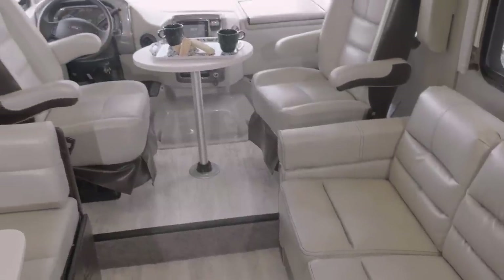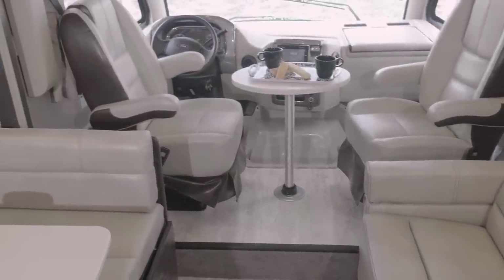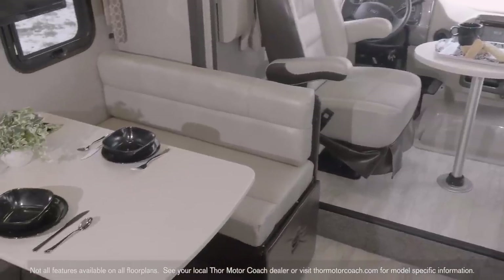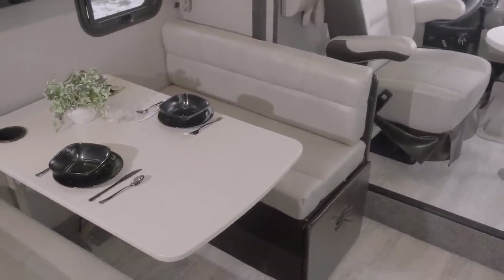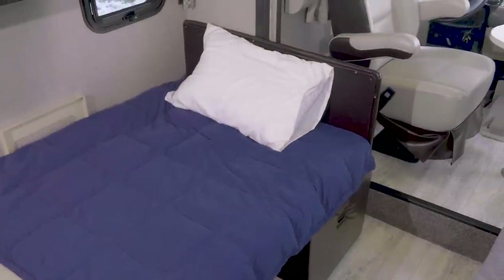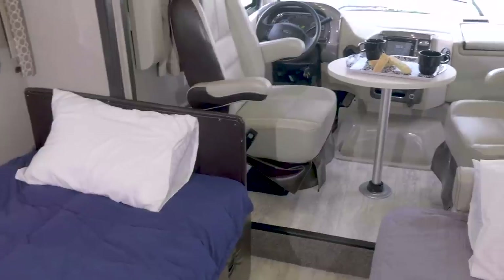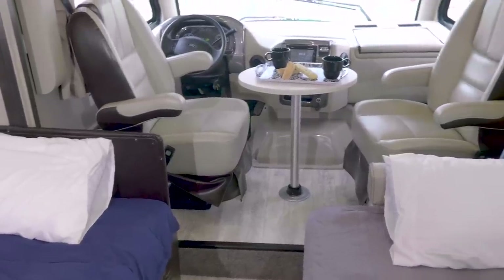Here's where the AXS leads the way — the seating options. In the 27.7 you get both the jackknife sofa and the booth dinette. Talk about comfort and versatility. Both are perfect for the ride, watching TV, working or mealtime, and both convert into beds.